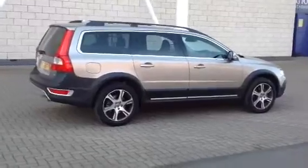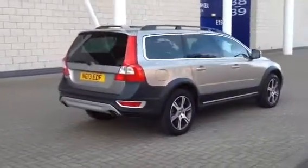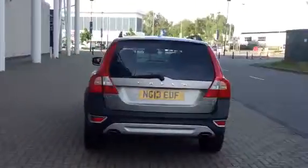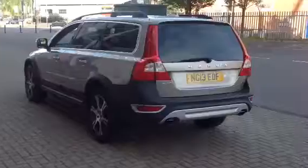The car is fitted with voice-activated satellite navigation. It's got the 18-inch diamond-cut alloy wheels. Bluetooth hands-free system, and front and rear park assist on this one.